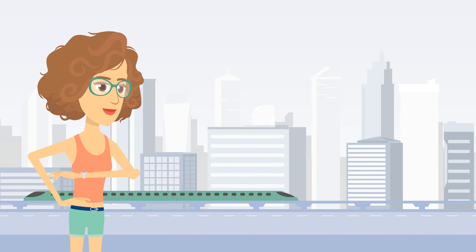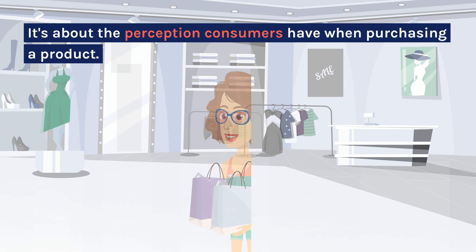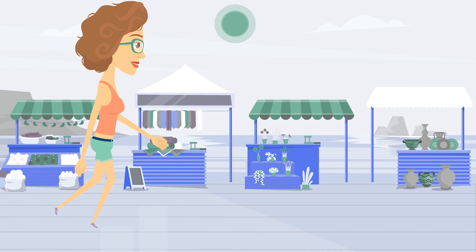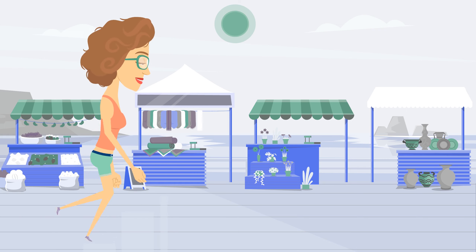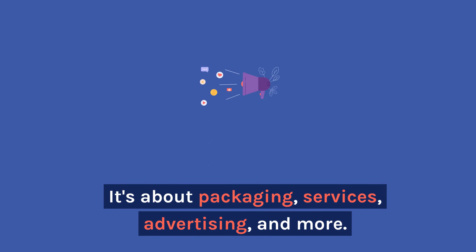In the world of business, competition revolves around the distinctiveness of the augmented product. It's about the perception consumers have when purchasing a product. As Philip Kotler puts it, competition is determined not so much by what companies produce, but by what they add to their product. It's about packaging, services, advertising, and more.